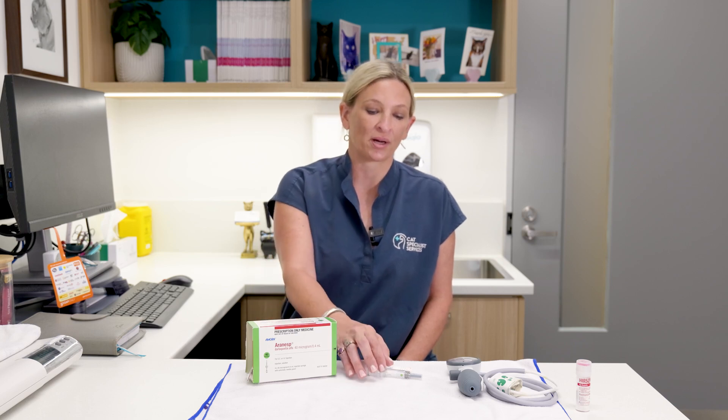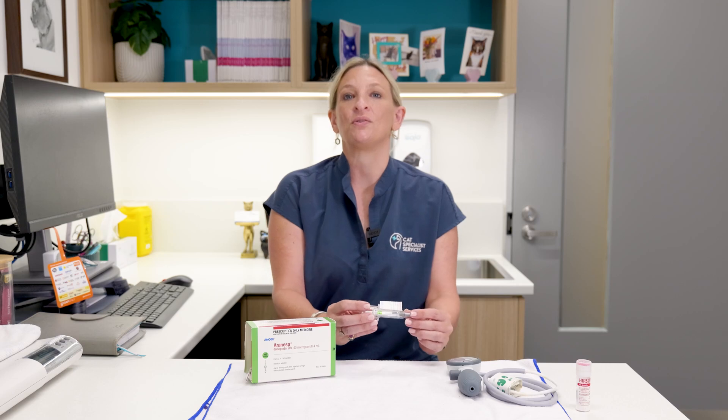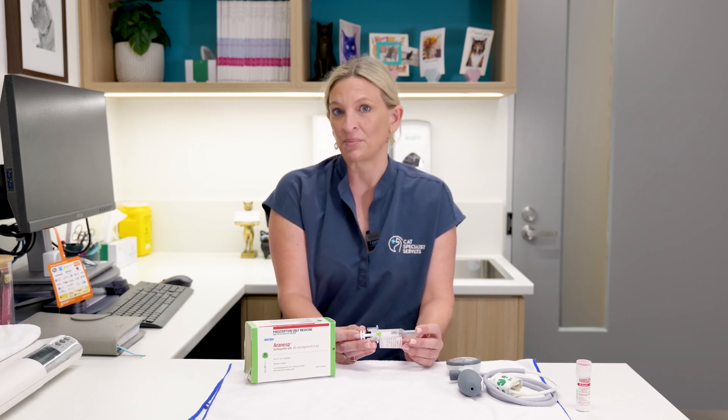Hi, my name is Dr. Rachel Cormann. I'm one of the feline medicine specialists at Cat Specialist Services. This video is to give you some information on a drug called Darvipoetin. This is a medication that we tend to use in cats with chronic kidney disease that have developed an anemia, so a low red cell count.